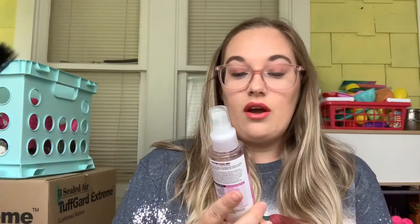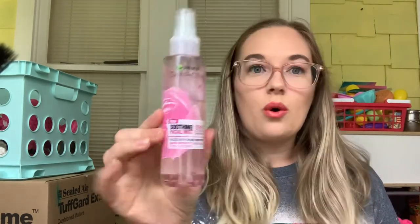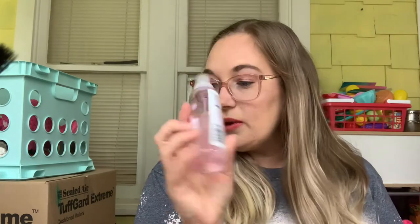Next is the Mean Girls Quotes project, and of course 'On Wednesdays we wear pink' is mine. I chose this Garnier Skin Active Soothing Facial Mist. If you can tell, I've had it in a project before. We are going to use this 30 times and see how far we get.